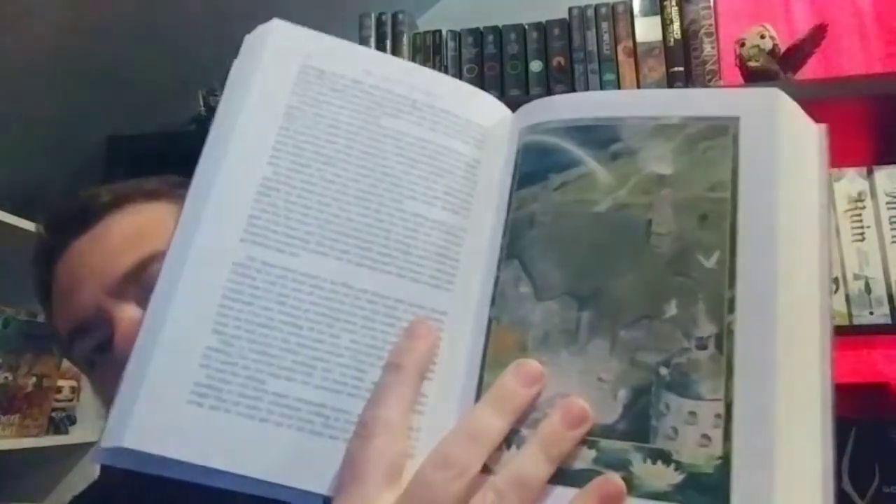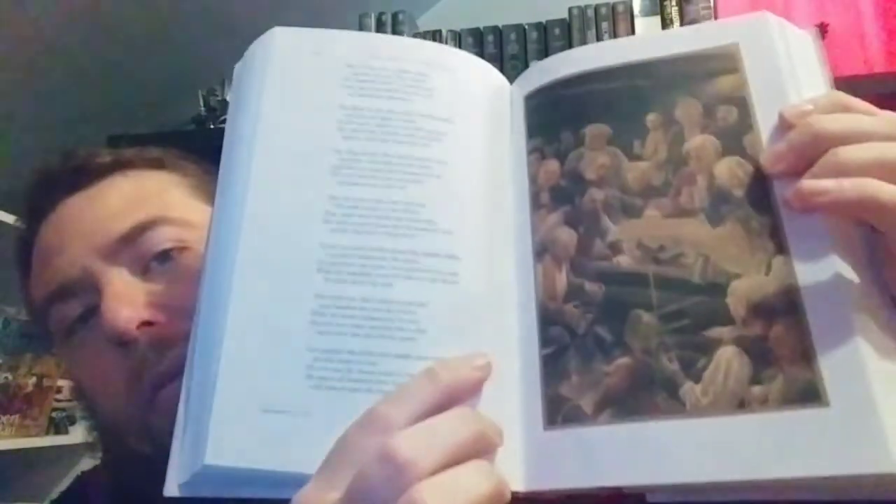The paper is so nice and the art inside is fantastic. I just can't be more happy with getting these books. They are amazing.